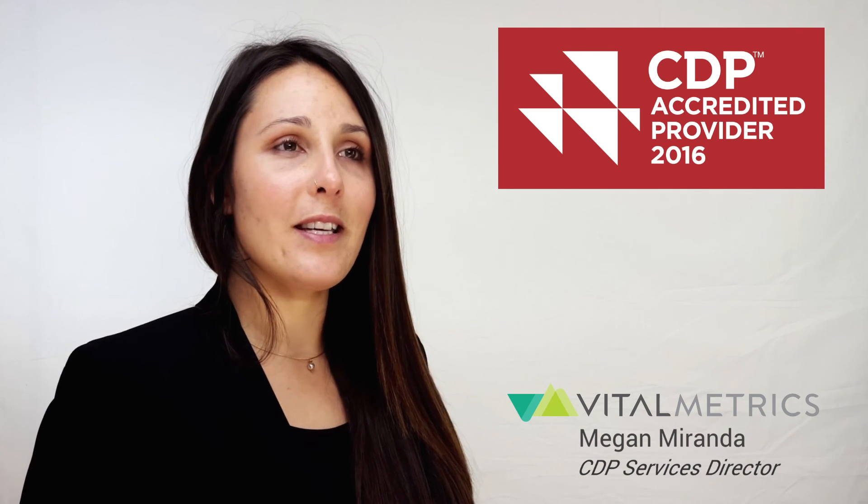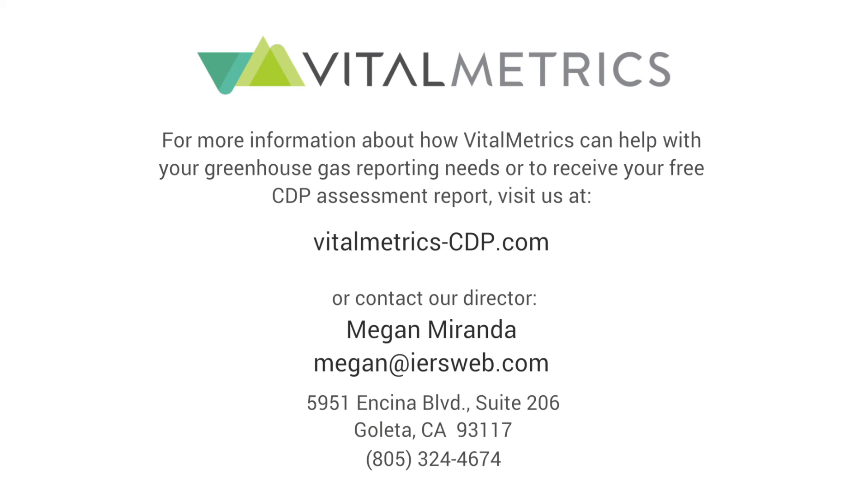We navigate the complicated reporting process to arm you with the ability to improve efficiencies, engage partners in emissions reduction strategies, and become a leader in addressing climate change. To learn more about how Vital Metrics can help you achieve your highest CDP score, identify climate change opportunities and risks in your operations, and become an environmental leader, please contact us at vitalmetrics-cdp.com.